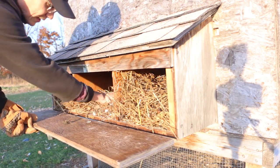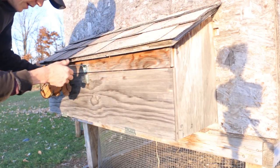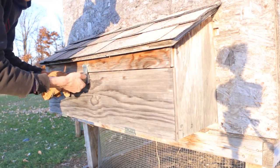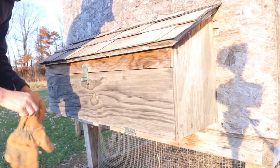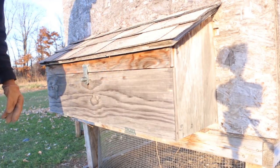We've been putting golf balls in their nesting boxes just to help them figure out that this is where they're supposed to lay their eggs. We haven't got an egg yet. These guys are getting pretty close — generally buff Orpingtons, in terms of larger breeds, will start laying somewhere around the 27 to 28 week mark.